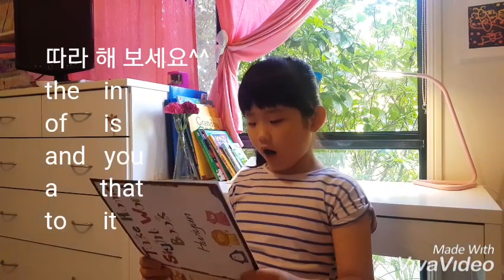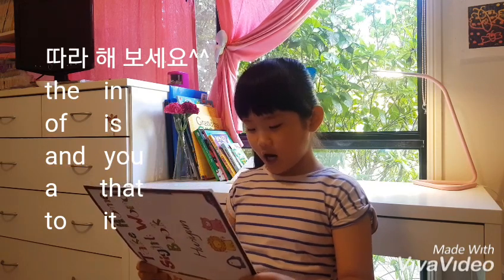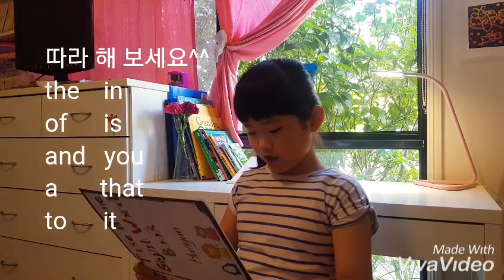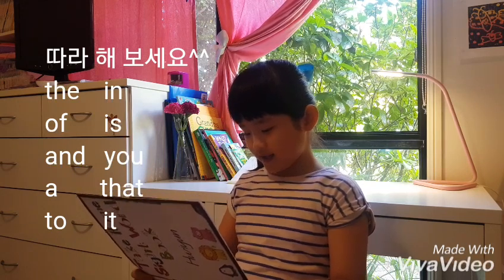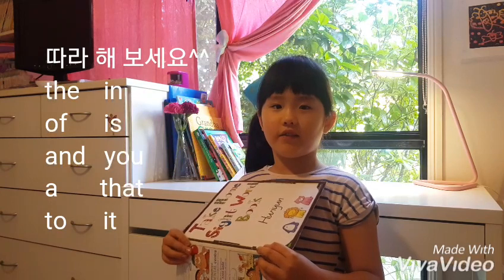The, of, and, are, to, in, is, you, that, it. So let's start reading again.